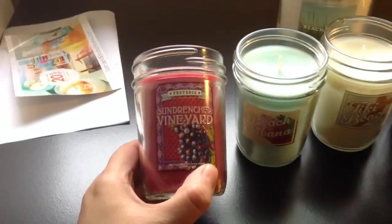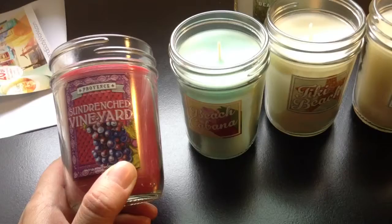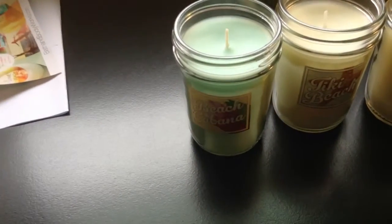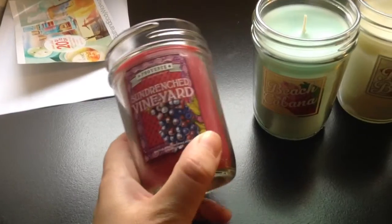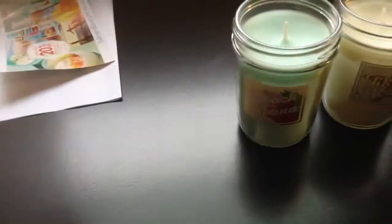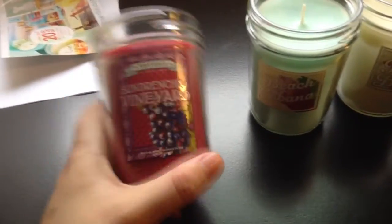I'm back. So they're all open. I want to try my best to describe the smell of the rest of them. So this is Sun Drenched Vineyard. Smells a little bit like some kind of soda — sweet kind of soda. Fruit punch. Absolutely a fruit punch smell.